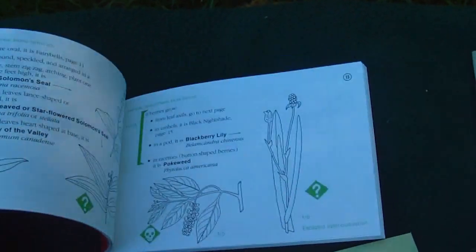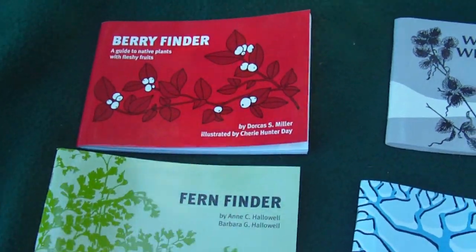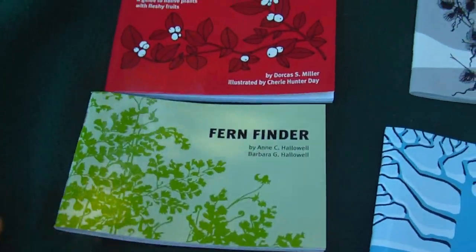They break it down into little keys to help you easily identify the plants. I absolutely love ferns — I just find them so magical. They're just such a great plant.